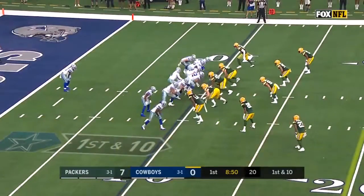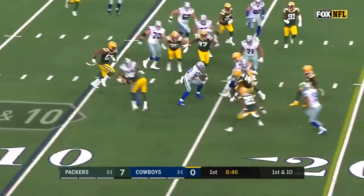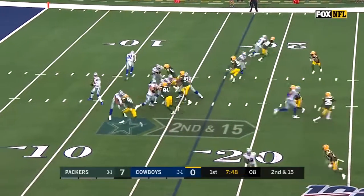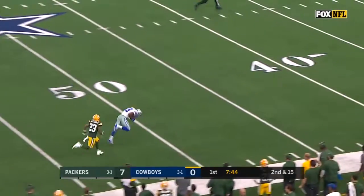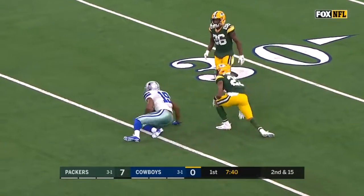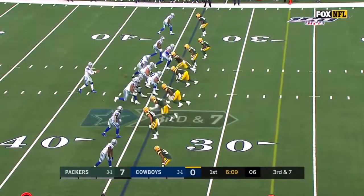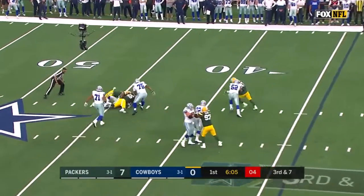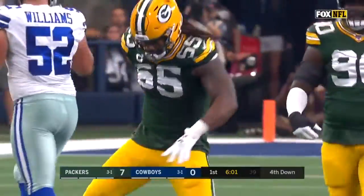That's certainly worth keeping an eye on as we move ahead. They hand to Elliott, who cuts back, hesitates, and drives. The boys kind of shot themselves in the foot on that one. Prescott to the sideline — Cooper behind the defense, inside the 40, a big one on second down.